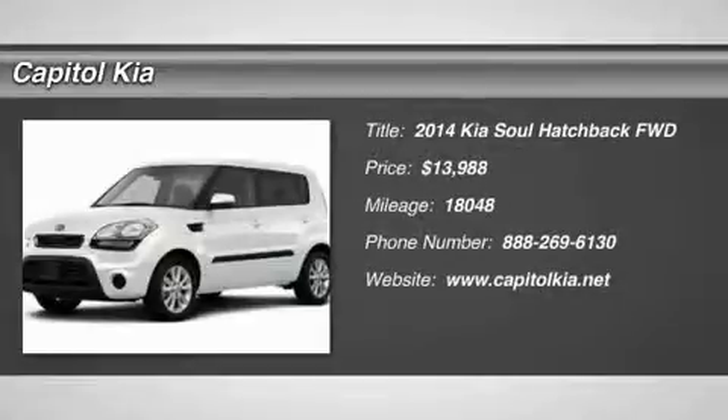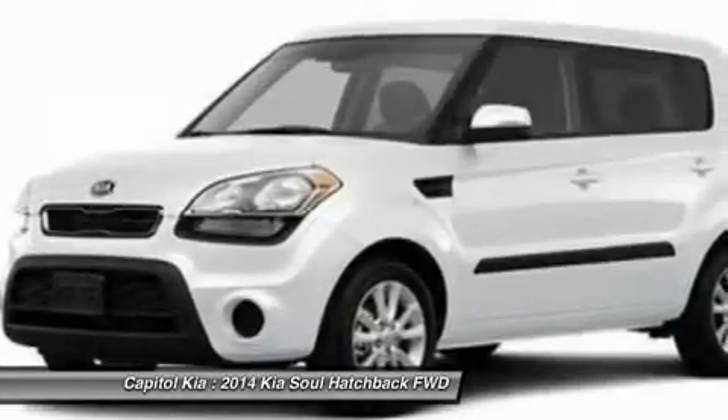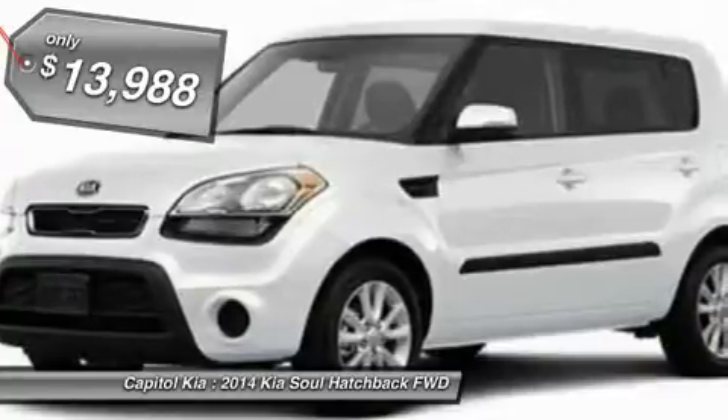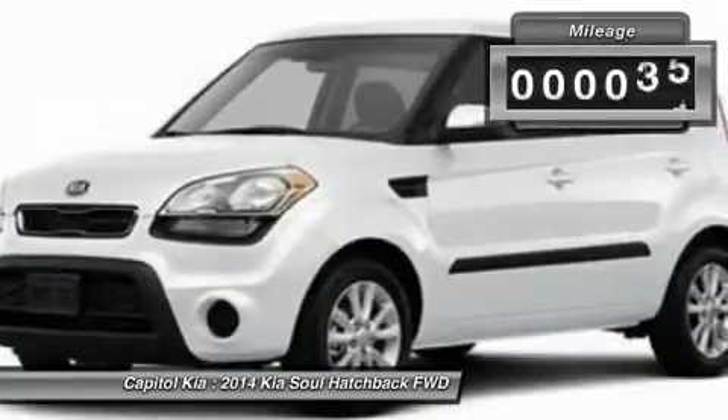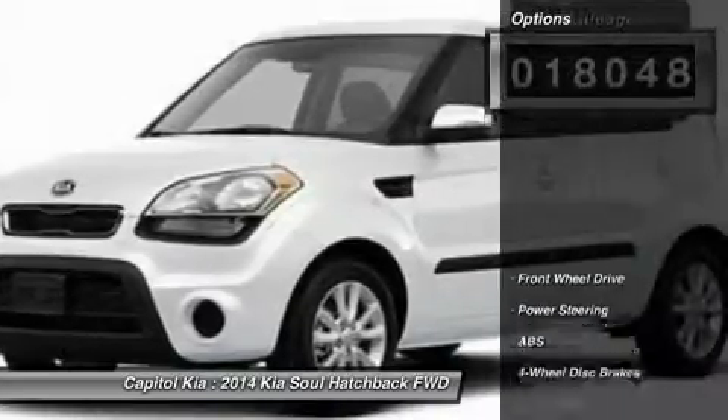Contact Capital Kia today for information on dozens of vehicles like this 2014 Kia Soul Base. Reliability is something you can count on when you purchase a certified pre-owned vehicle like this Soul Base. Based on the superb condition of this vehicle, along with the options and color, the Soul Base is sure to sell fast.